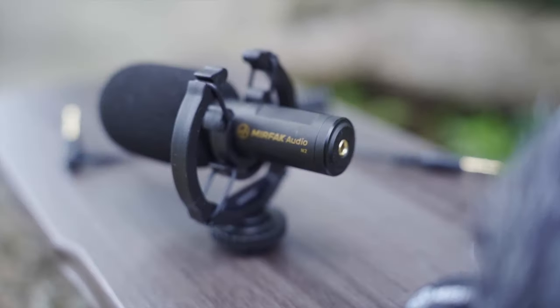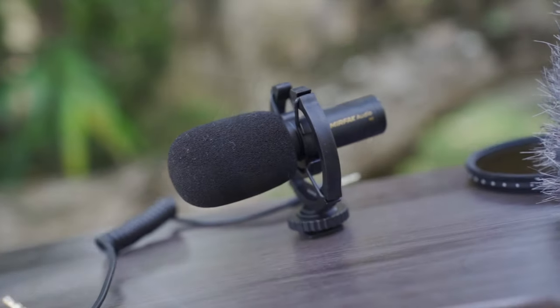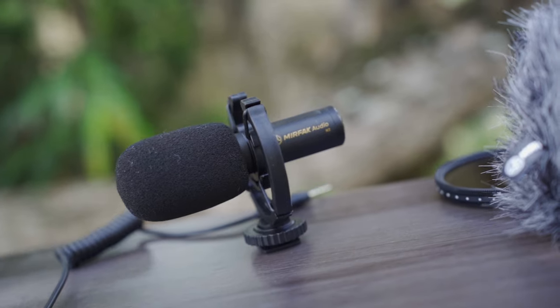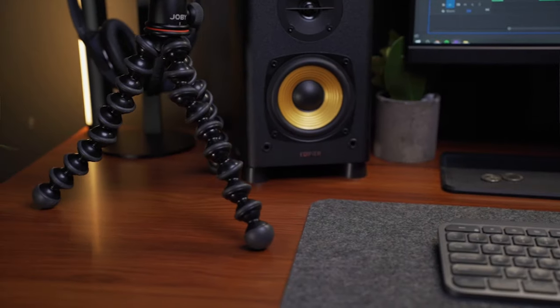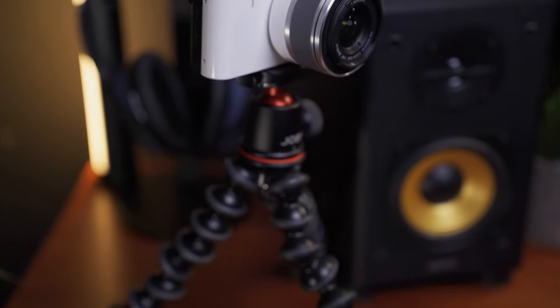For my microphone, I'm using the Mirfac N2, which is perfect since it's plug-and-play, very light, and the sound quality is really great for its price point. The next thing you'll need for vlogging is of course a selfie stick. I'm using the ever-popular Joby Gorilla Pod, which is very versatile and robust. In the long run it may loosen up, but that takes a long time — I really love this Joby.